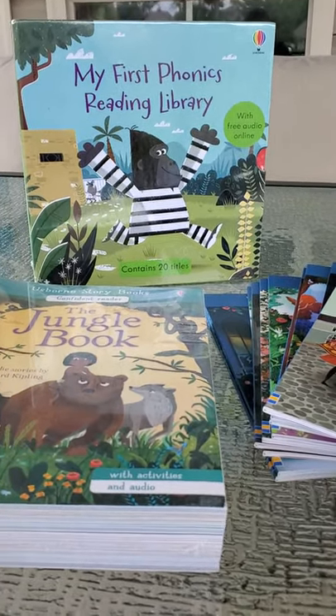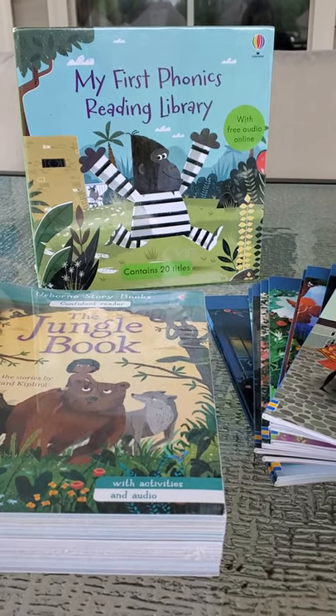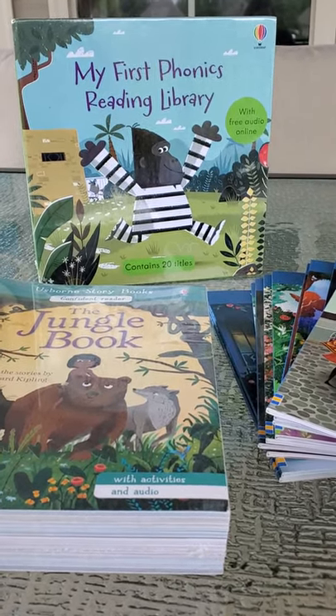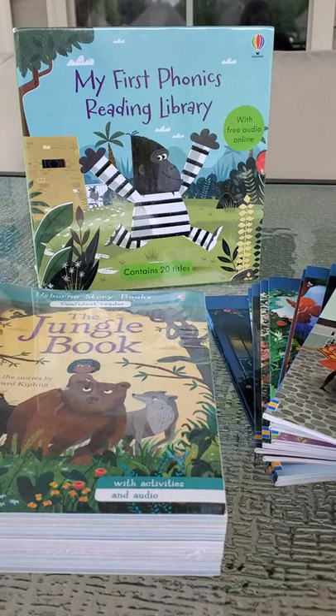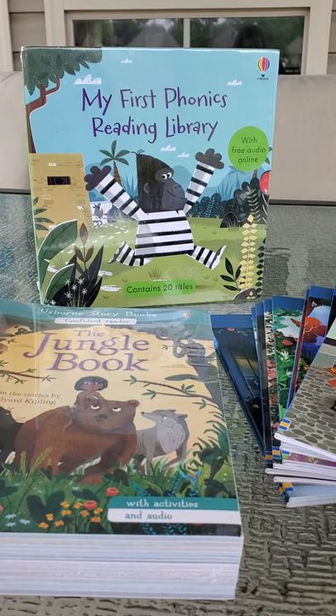Another way to save with Osborne Books and More is to host your own party. You can get free and half-priced books based on the amount that people buy off of your party. Honestly, that's how I've gotten a lot of the books that I have in my house for my girls.